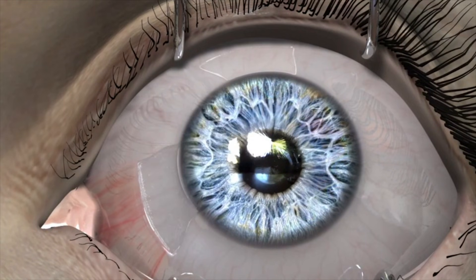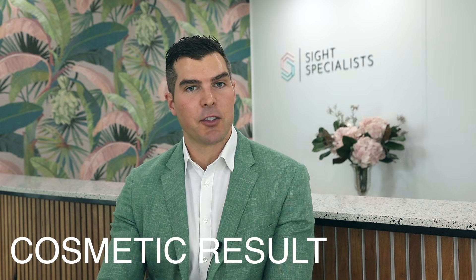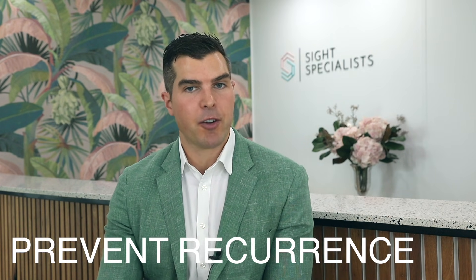The sutures I use are in fact some of the smallest manufactured in the entire world, much finer than a human hair. The benefit of the conjunctival graft is it accelerates healing and dramatically improves your cosmetic result. My goals for pterygium surgery are an excellent cosmetic result, fast recovery, and the prevention of the pterygium ever growing back.